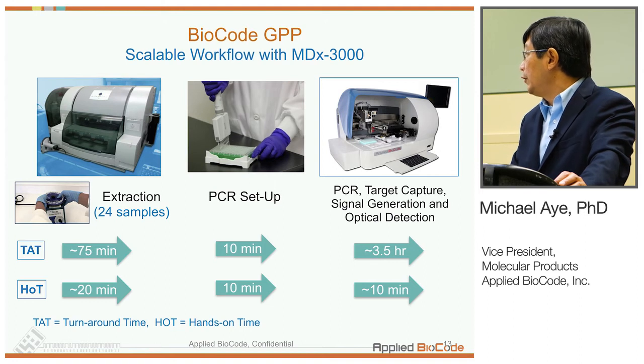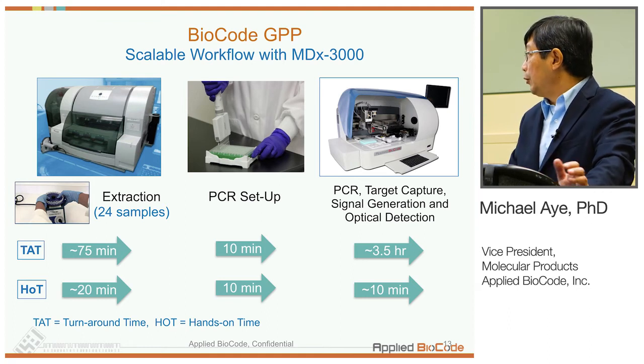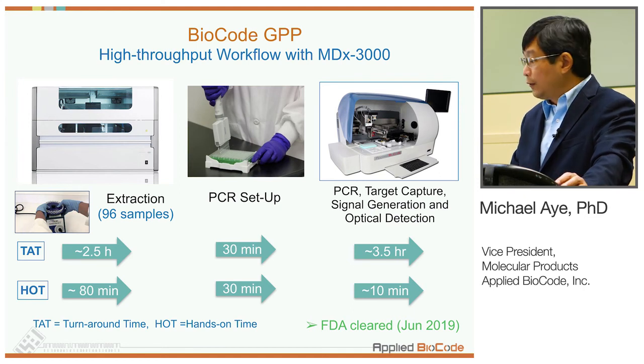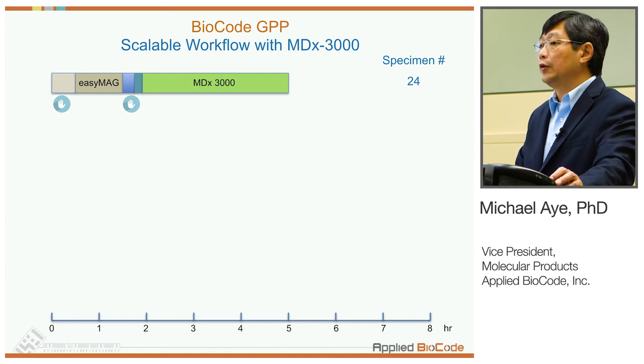The estimated hands-on times are given for 24 samples using an EZMAC system. For labs with higher throughput needs, multiple EZMACs can be used, or an alternative extraction system such as Magnapure 96. With Magnapure 96, you can do 96 extractions on a single run. Usage of this system for GPP was also cleared by FDA earlier this year. So we now have two different extraction options. The front-end extraction part shown is more hands-on time before going onto the EZMAC, but after that PCR setup takes a little time and the rest is walk-away automated steps.